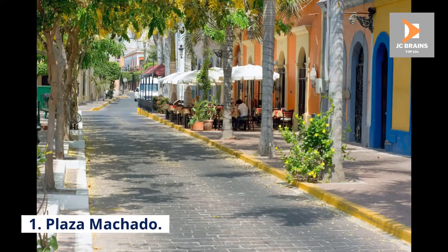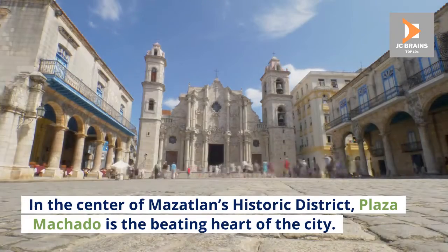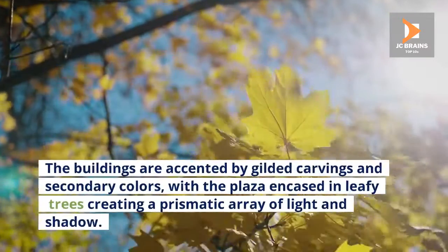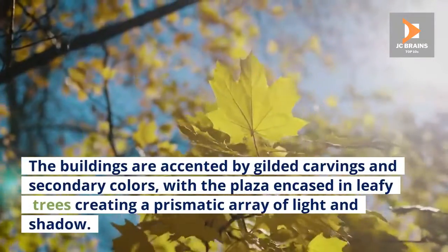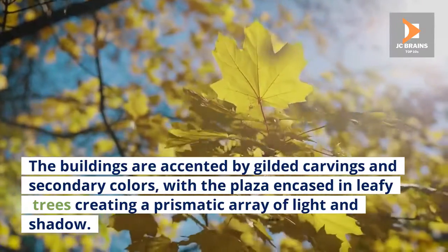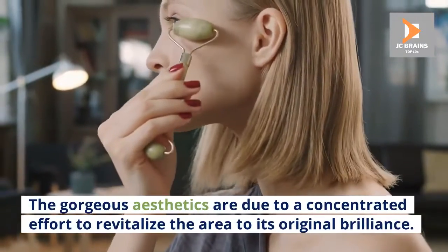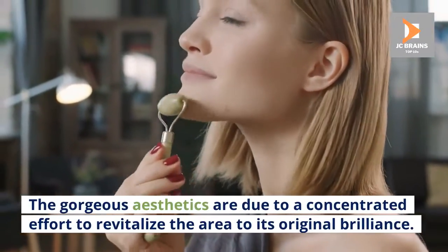Number 1: Plaza Machado. In the center of Mazatlan's historic district, Plaza Machado is the beating heart of the city. The buildings are accented by gilded carvings and secondary colors, with the plaza encased in leafy trees creating a prismatic array of light and shadow. The gorgeous aesthetics are due to a concentrated effort to revitalize the area to its original brilliance.